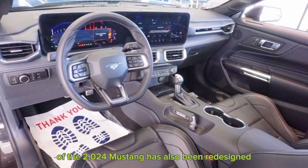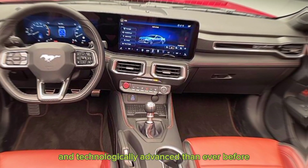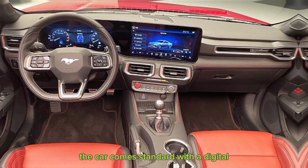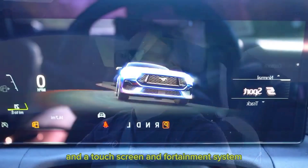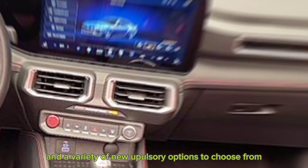The interior of the 2024 Mustang has also been redesigned, and it's now more luxurious and technologically advanced than ever before. The car comes standard with a digital instrument cluster and a touchscreen infotainment system. There's also a new steering wheel and a variety of new upholstery options to choose from.